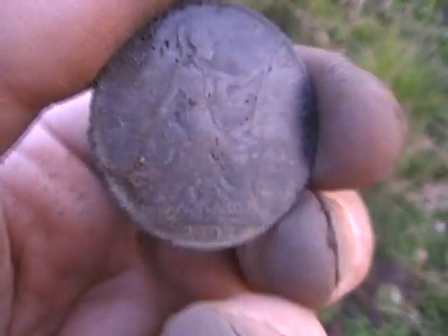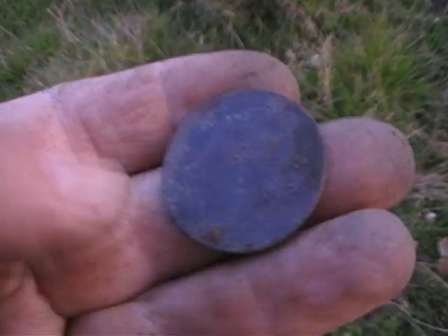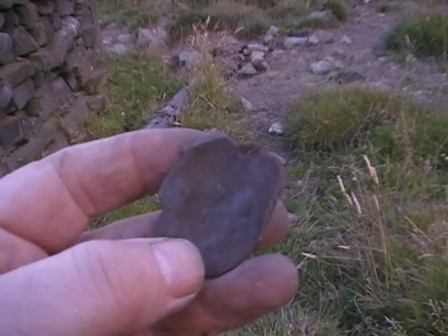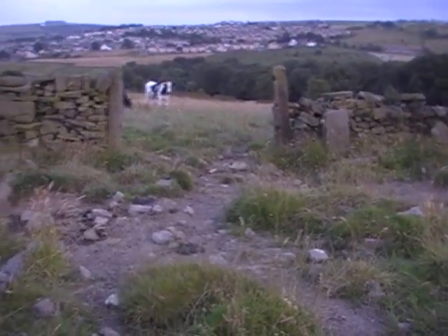Just on my way home, fed up, getting all these multiple signals. 1902 Edward VII — I thought they were junk, but there may be more there, I'll let you know. And right — a pewter spoon head.